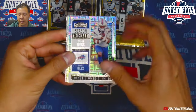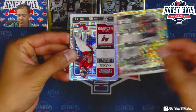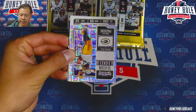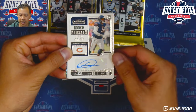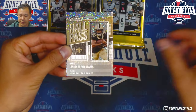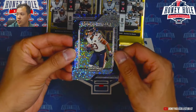These cards are going to be in multiple directions — not the funnest when you're trying to make a video, but we'll move on. Our first auto here is Darnell Wright. Also pulling an insert Hall Pass and a rookie ticket of Roshan Johnson.